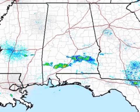We are still dealing with a bit of a boundary in the south part of the state, and that is responsible for a few showers even this morning — but again, primarily south of the Montgomery area.